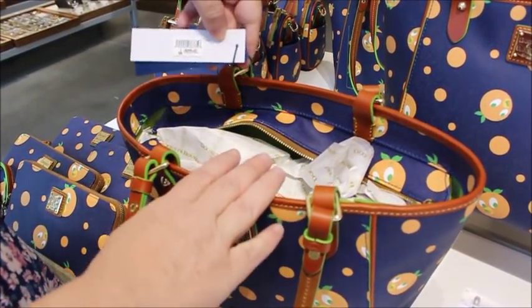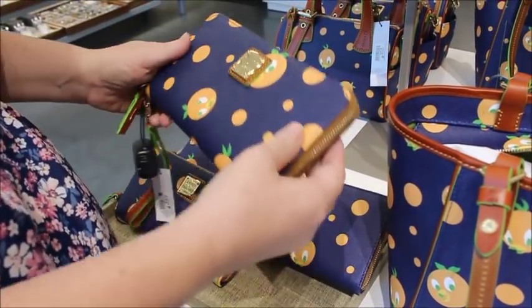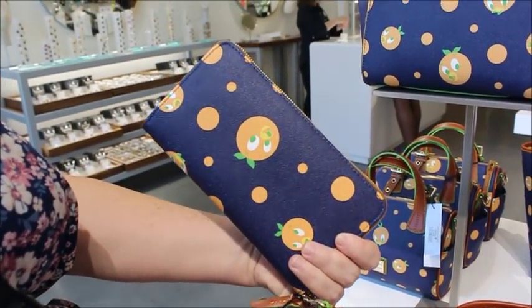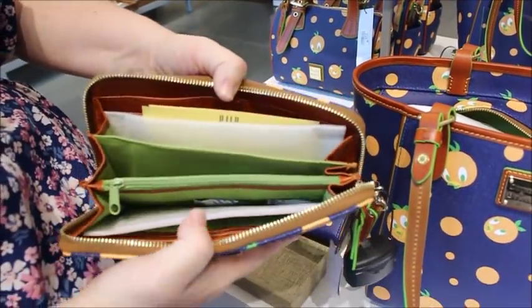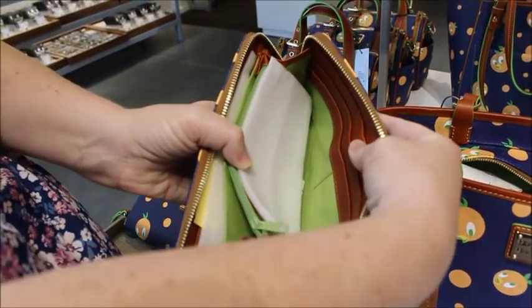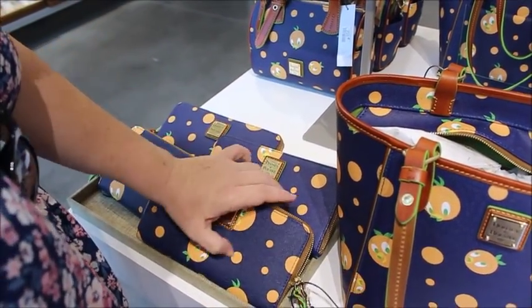The tote is $268. The wallet is $158 and it comes with a strap so you can carry it as a little wristlet. It's got that lime green canvas coating but also some leather trim, which is really nice.